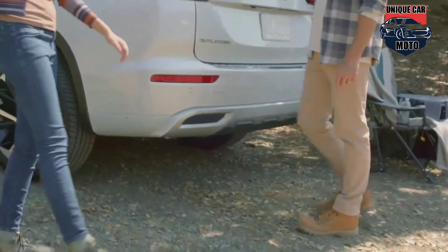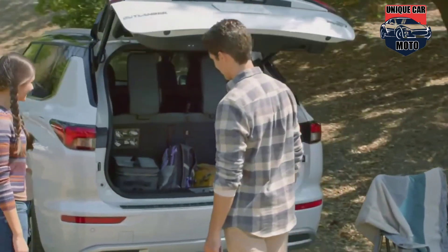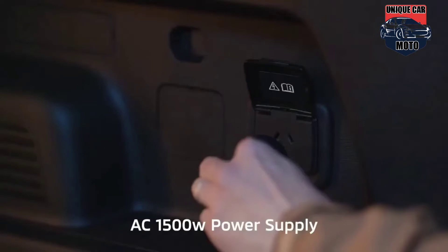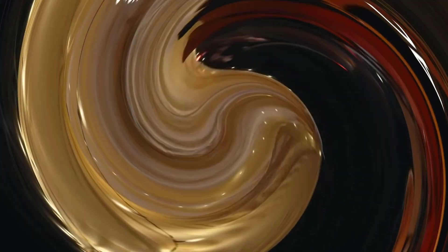From the entry-level Outlander ES starting at $39,845 to the range-topping 40th Anniversary Edition starting at $49,995, the 2023 Outlander PHEV is the best equipped, most connected vehicle the brand has ever seen.